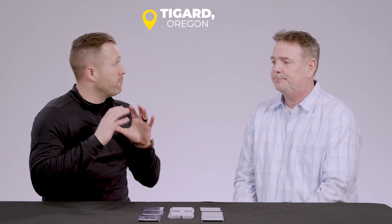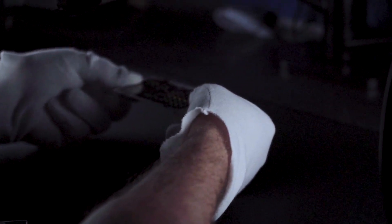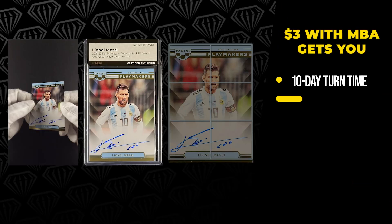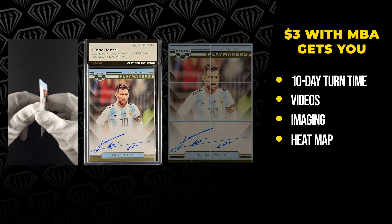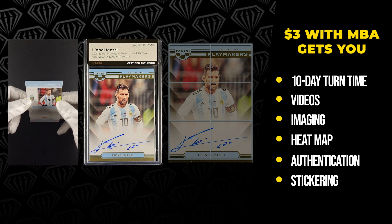One of the beautiful things about this partnership that we have with NBA is the fact that you're actually in Oregon. So people can send their raw cards through our submission process at PWCC. It comes to us, we process it in about 24 hours or so, and then we actually get to hand deliver the product to you guys. And then it's a 10-day turn time roughly, from when you guys get it in your hands to do the videos, the imaging, the heat map, the authentication, the stickering of these cards — everything — only 10 days.